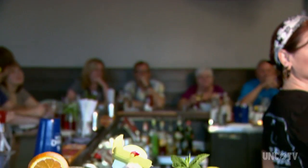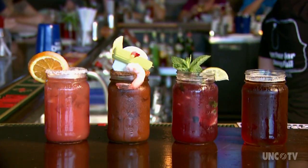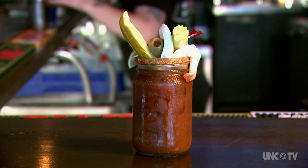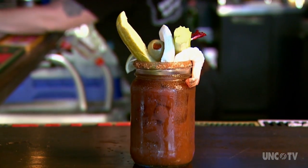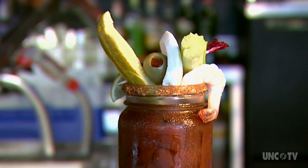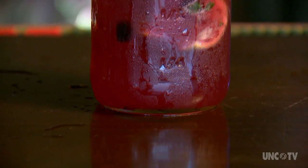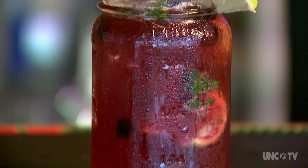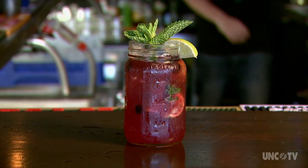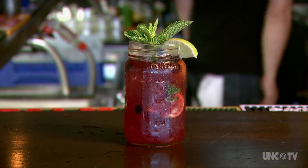Want a drink that's more like a meal? One Bloody Mary, please — garnished with shrimp, mozzarella, a pickle, celery, olives, lime, and a rim lined with Old Bay seasoning. Or try this blueberry cocktail concoction using North Carolina's own Junior Johnson Moonshine. It will certainly get your motor running.